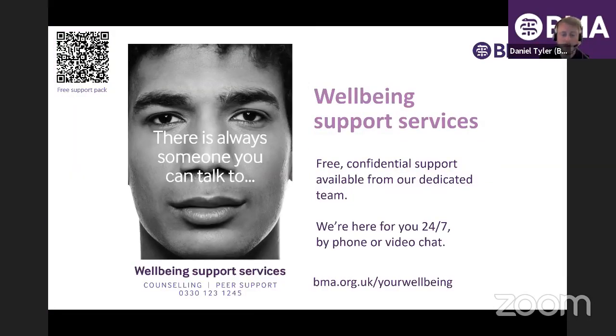One important thing to mention: if you feel you'd like to speak to someone about your wellbeing at any time, we have services open 24/7 to all students and doctors, whether or not you're a member. You can choose to speak to a counsellor or a peer support doctor. It's a telephone-based service and we also offer video calls. We'll ensure you speak to the same counsellor again if needed. It's completely confidential and independent of any trust or medical school.